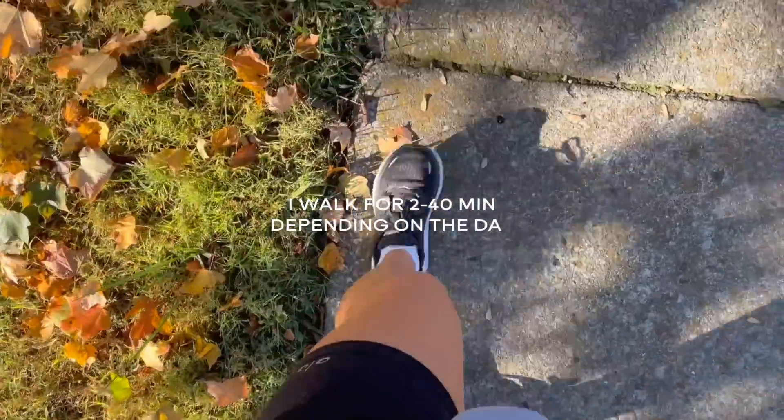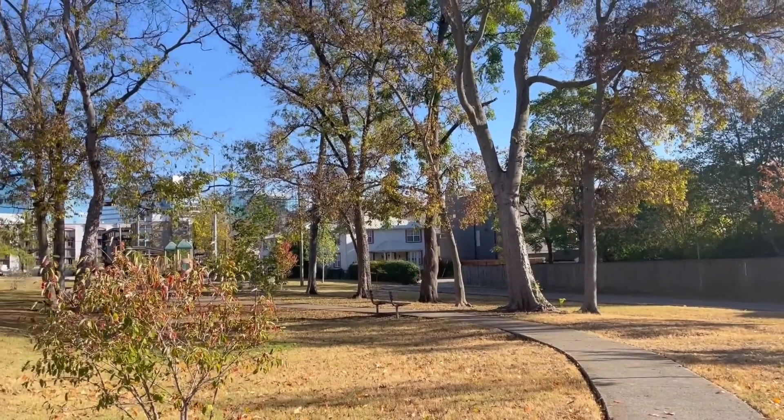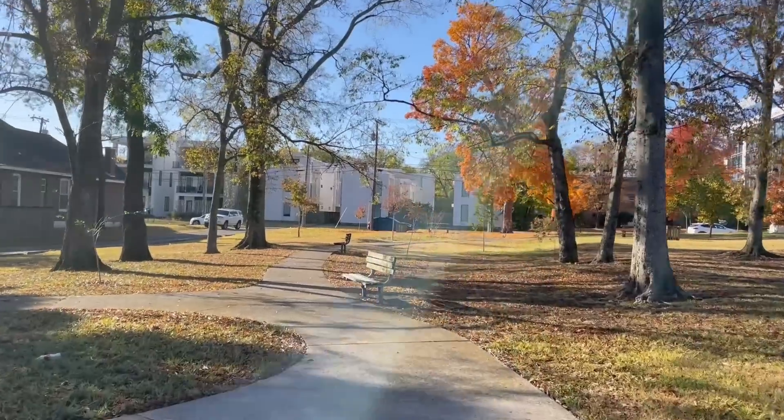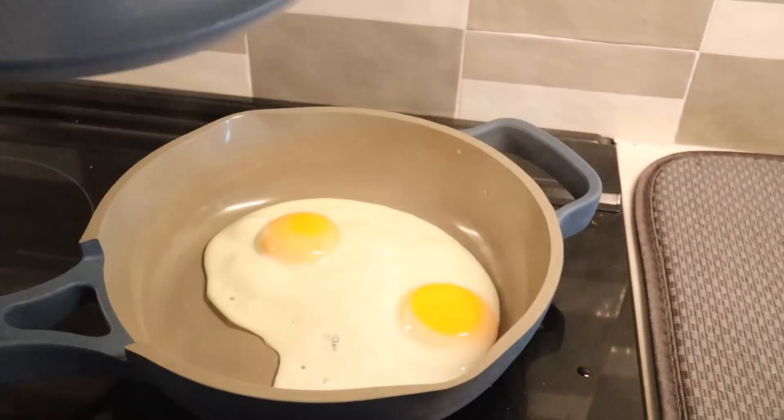Now I go on my walk. In the summer I would have to shower after this, but right now in the fall it's like 60 degrees in the morning, the leaves are changing, it is just the most peaceful time. I'll listen to music or some podcasts, and then I get back in my apartment starving — it's normally around 9 or 9:30.